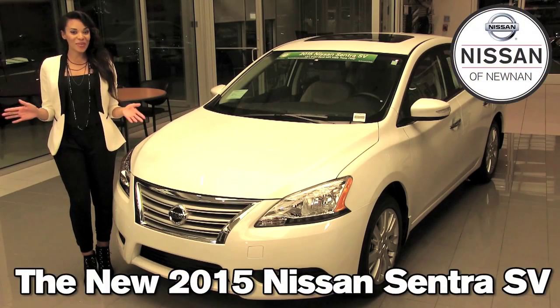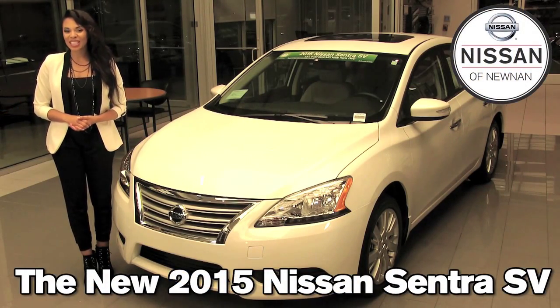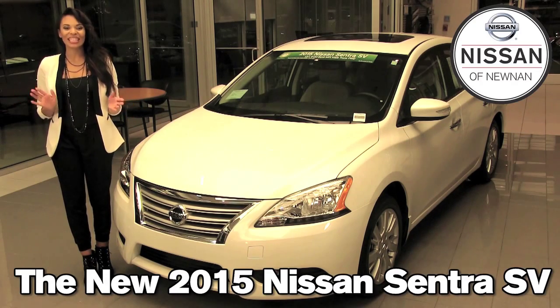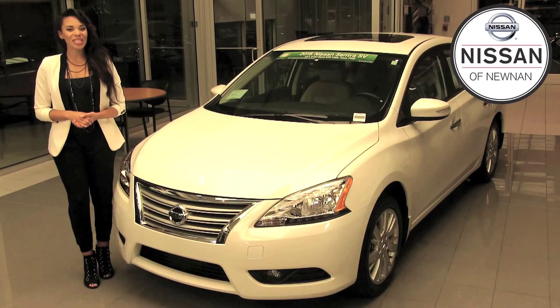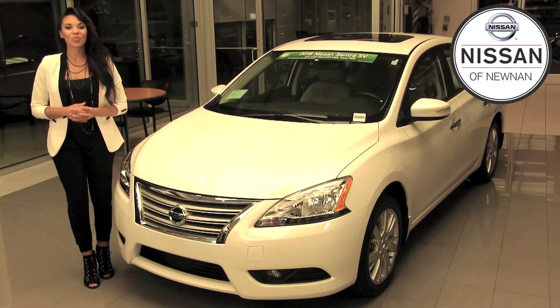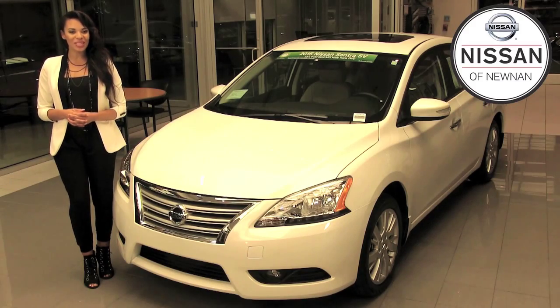Hi, Crystal here from Nissan of Noonan. We are part of Automotive Associates of Atlanta and one of the largest volume privately owned dealer groups in the southeast. Today I'm going to tell you all about the 2015 Nissan Sentra and just why it is one of the top award winning vehicles in its class.